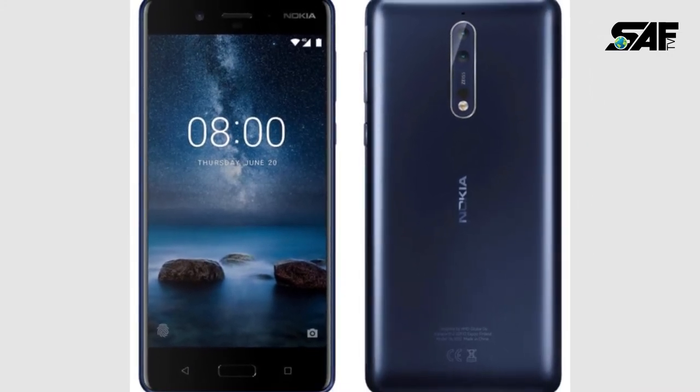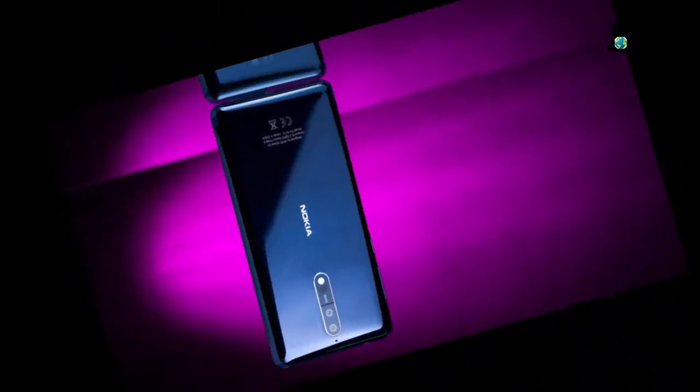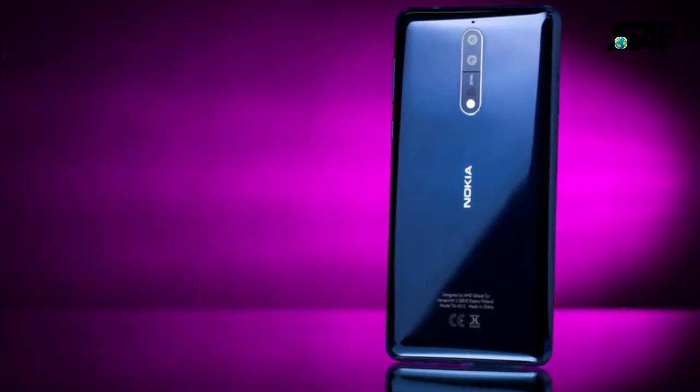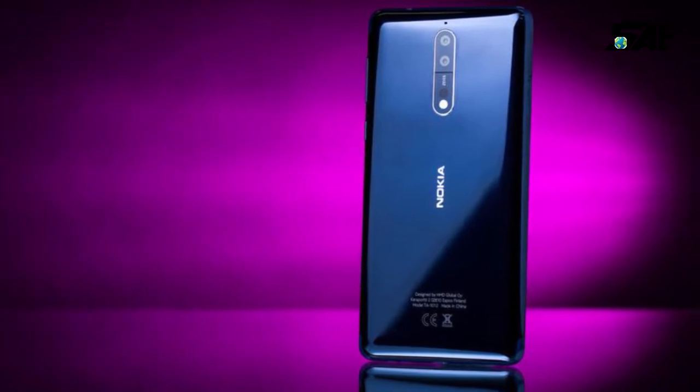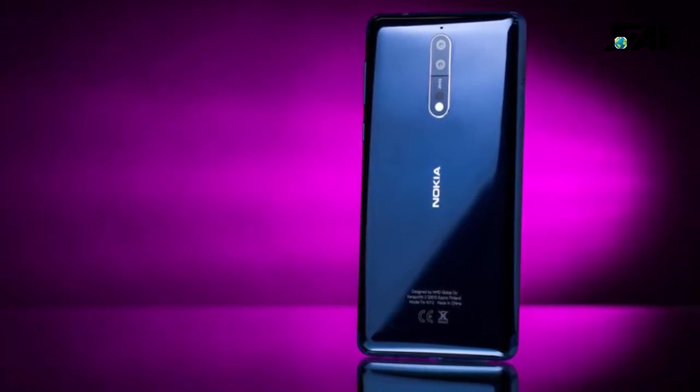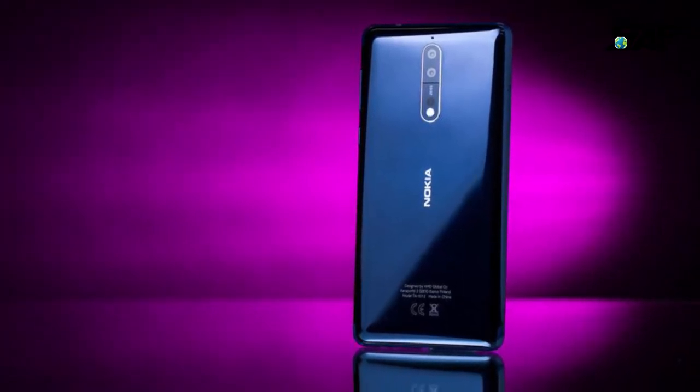The phone has a 5.30-inch display with Corning Gorilla Glass 5, powered by a 1.8GHz octa-core Qualcomm Snapdragon 835 processor. It comes with 6GB RAM and 64GB internal storage, which can be extended up to 256GB.